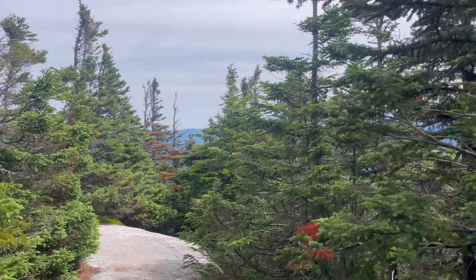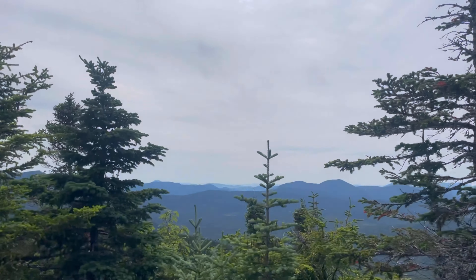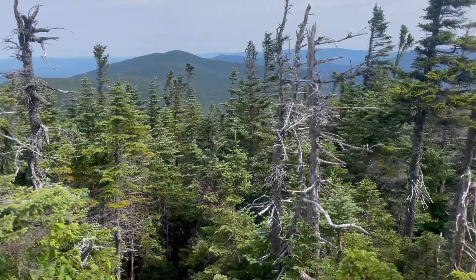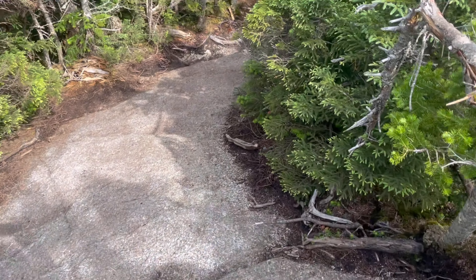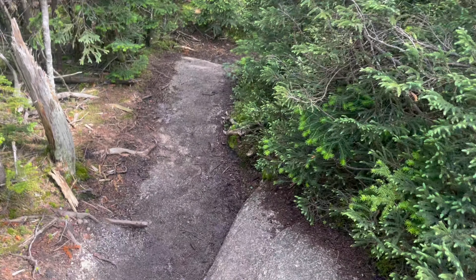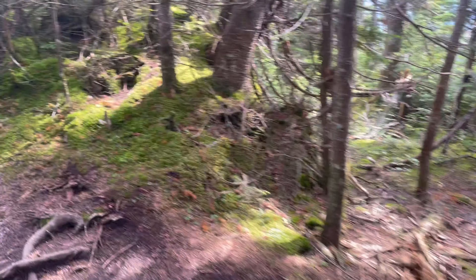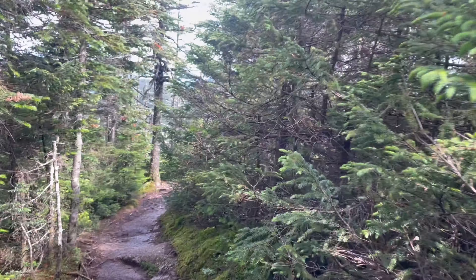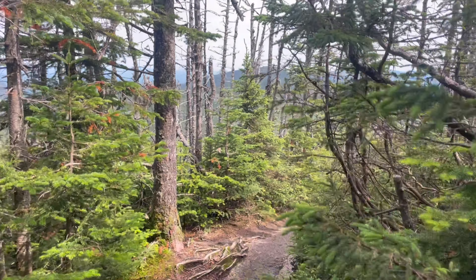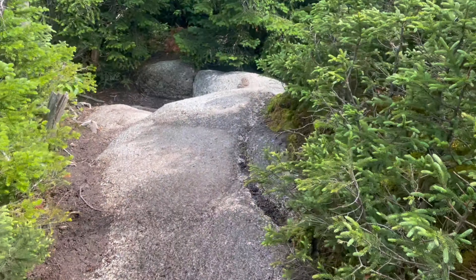We're here on the peak of Mount Guyot. While it's not listed in the 4,000-footers, it is above 4,000 feet and, as you can see, it does give a spectacular view. I guess due to the fact that there are many more prominent mountains around it, it doesn't break the list, but it still gives an impressive view. Very nice.